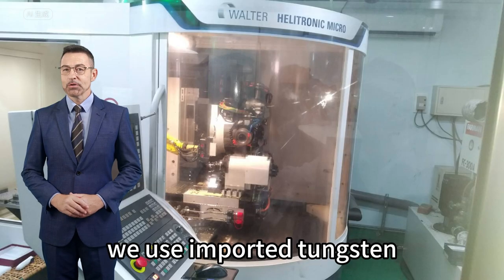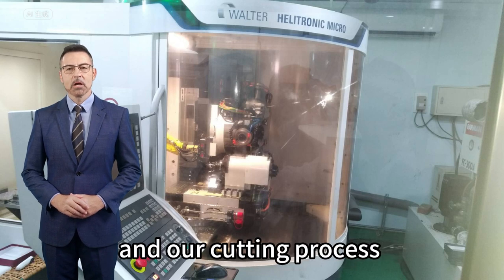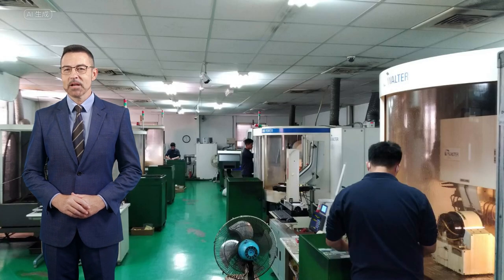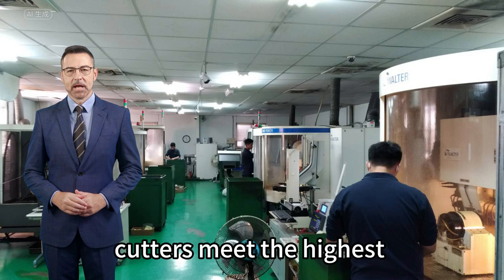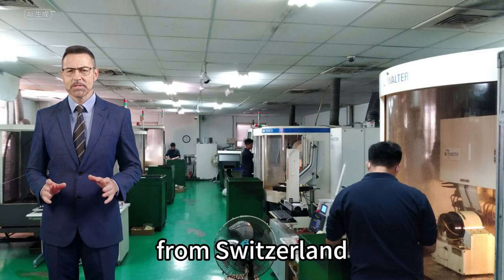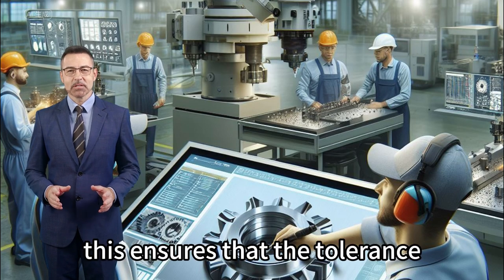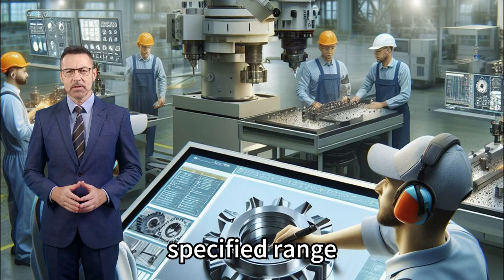We use imported tungsten carbide rods from Germany and Switzerland, and our cutting process uses advanced Walter and Rollomatic machines. Our experienced technical team ensures that our milling cutters meet the highest standards by using precision measuring instruments imported from Switzerland, Australia, and Germany. This ensures that the tolerance of our tungsten steel milling cutters is within the specified range.